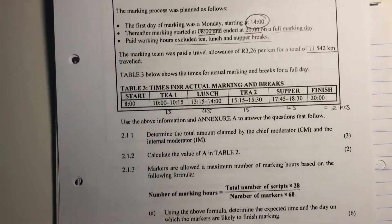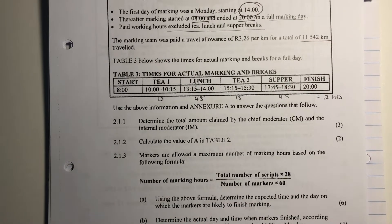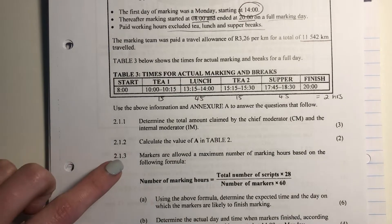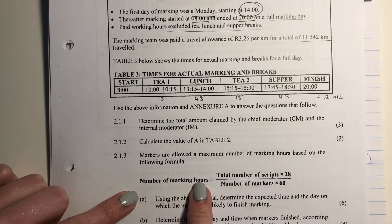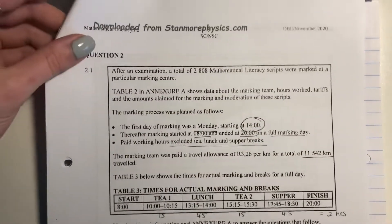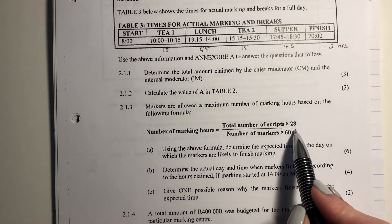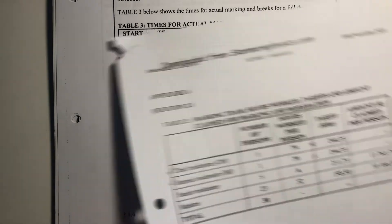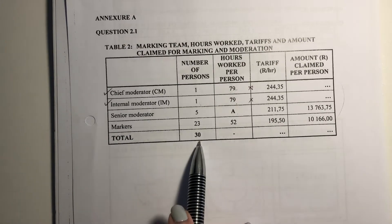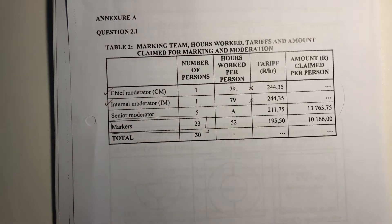Let's now go into 2.1.3. This is where we're getting towards questions with slightly higher mark allocations, so we need to be careful. Markers are allowed a maximum number of marking hours based on the following formula: number of marking hours equals total number of scripts times 28 divided by number of markers. The total number of scripts is 2,808. The number of markers — some of you might want to say 30, but only the 23 are markers, so be careful.